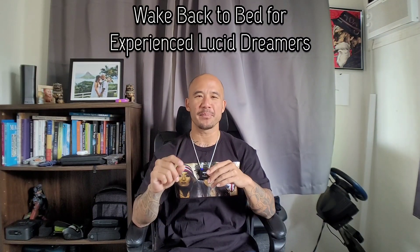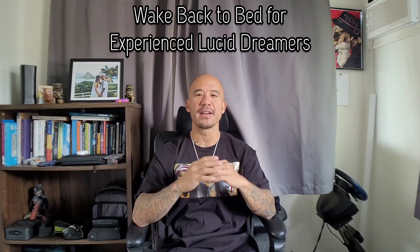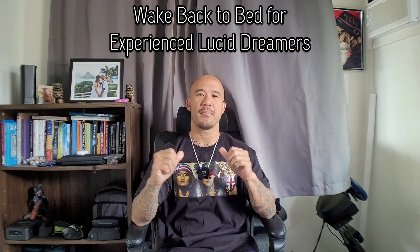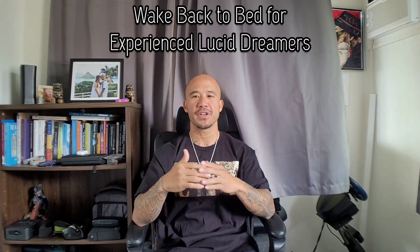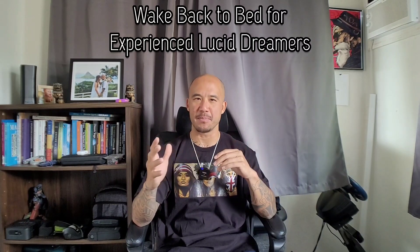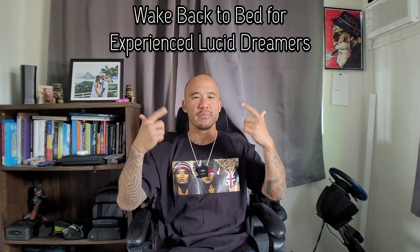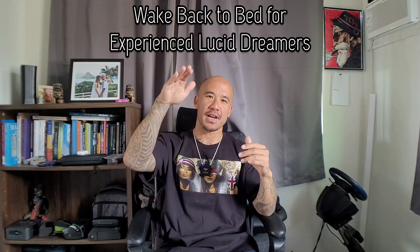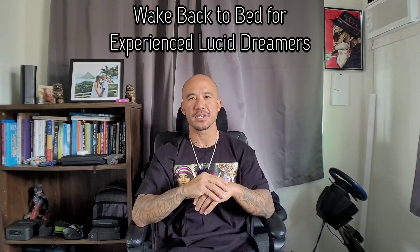Wake back to bed is very useful. Doing it the classic way is typically best, but if you don't like that, try my modified technique: wake up for hopefully a really short five to ten minutes or so, turn off that alarm, immediately start committing the dream to memory, and then slide right back into hypnagogia, then right back into REM, and try to get lucid that way.